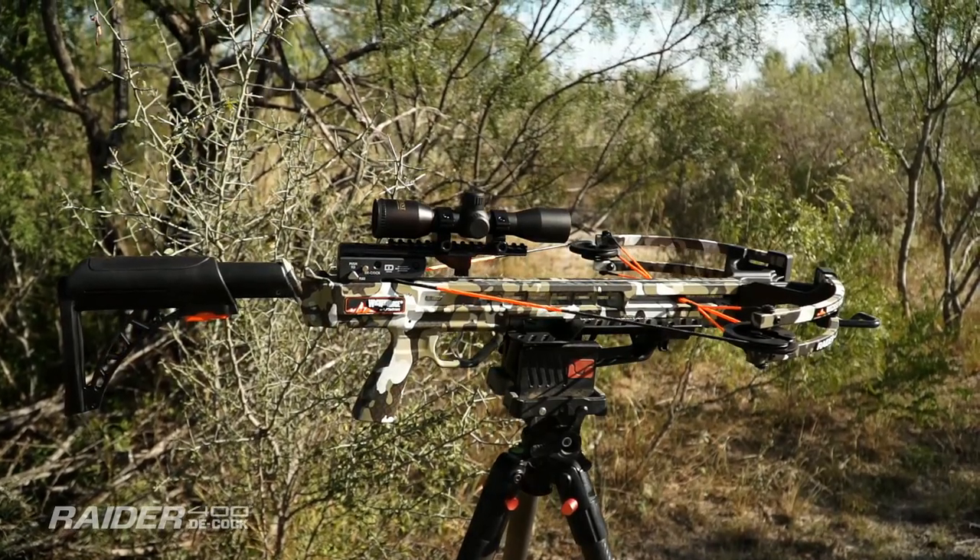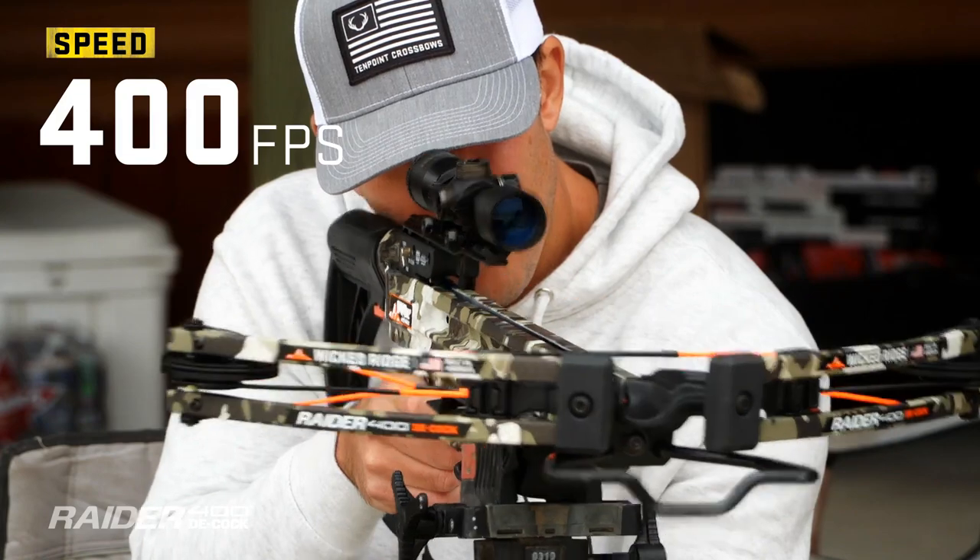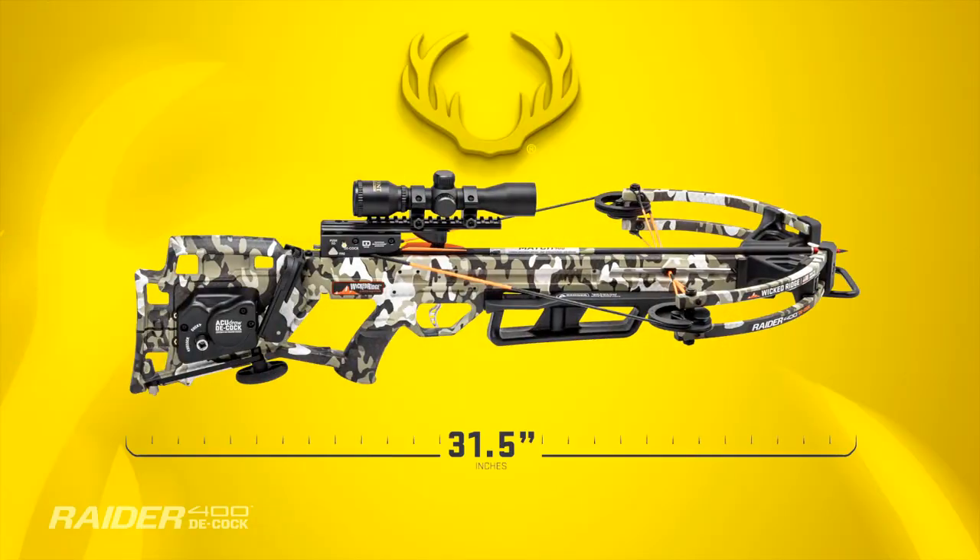The Raider 400 Decock combines the convenience of decocking and speeds up to 400 feet per second, an easy-to-handle 31.5 inches long, at a price point affordable to all hunters.